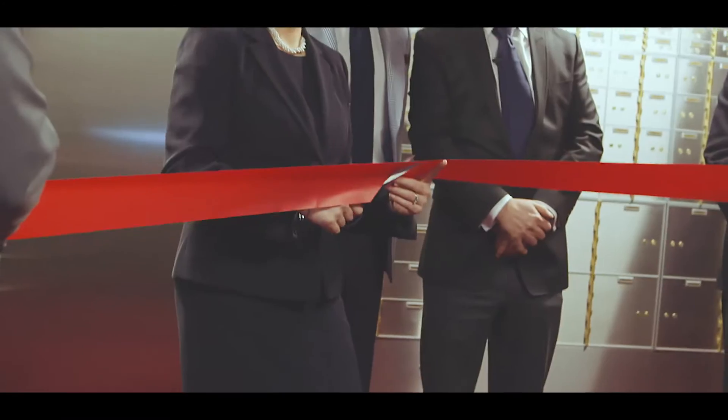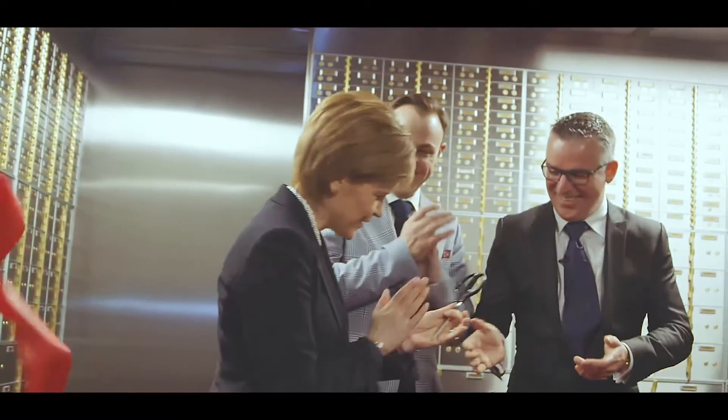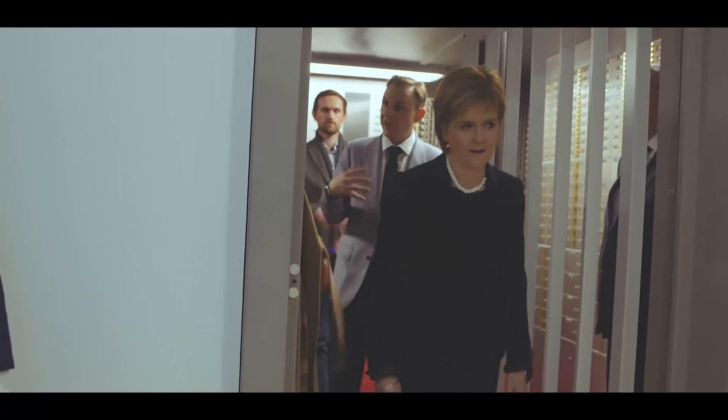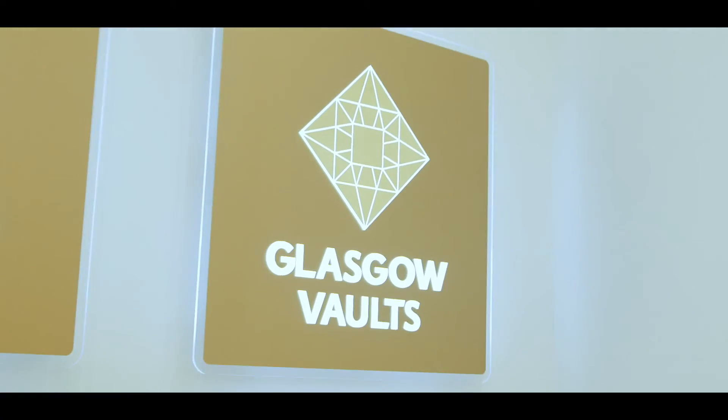Thank you. Are you ready? I'm ready. That's awesome, man. That's the best. We'll be right back.